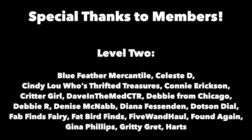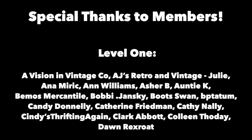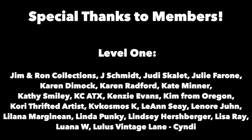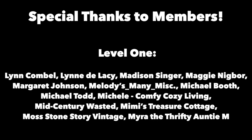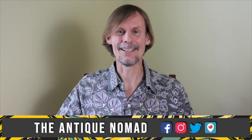Thanks for joining me again in the fun and fascinating antique community here where online meets the real world. Please click the subscribe button below, click the bell to be notified when new videos upload, leave a comment below, and hit thumbs up to like this video. Links to our online social media and items for sale are in the description. This is George at the Antique Nomad — bye for now.